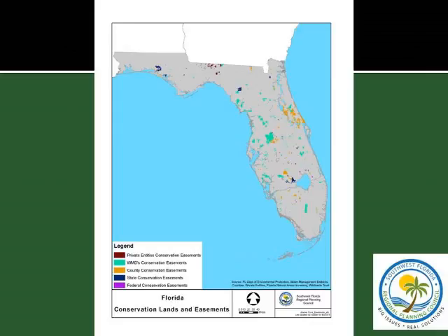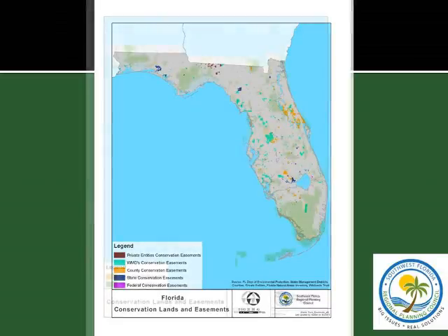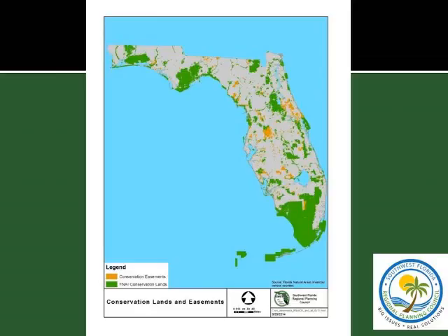Combining all government and private easements gives a comprehensive view of conservation easements across Florida and how they interconnect with existing conservation lands. We'll be completing this project at the end of the month. The final maps are being delivered to the Florida Natural Areas Inventory so they'll be able to post them at their website, and anyone who wants to can download the maps and put them into their GIS system.